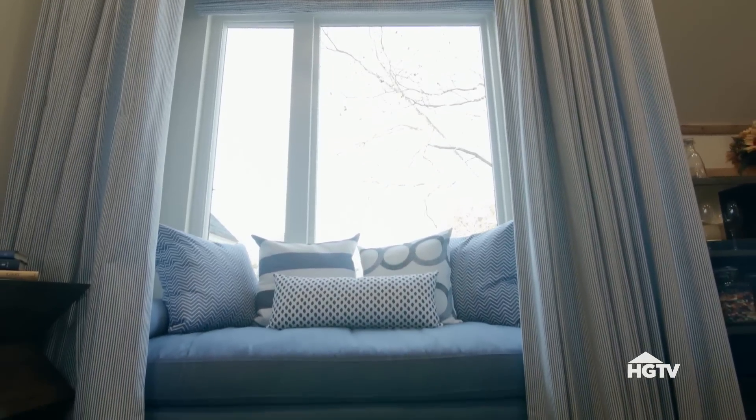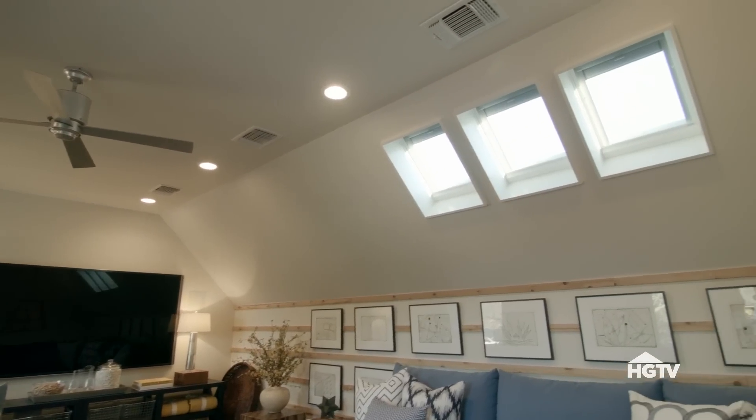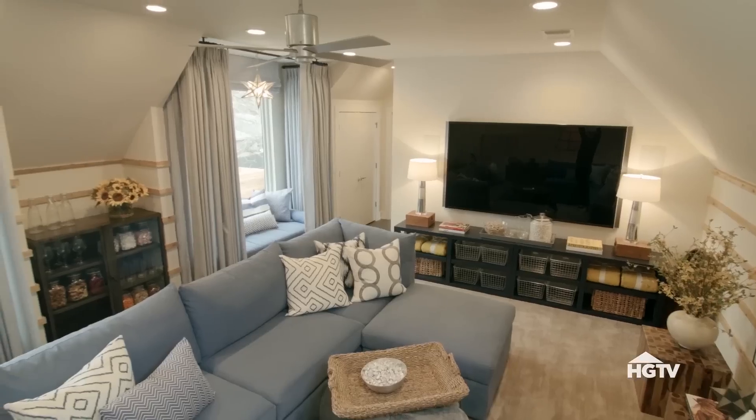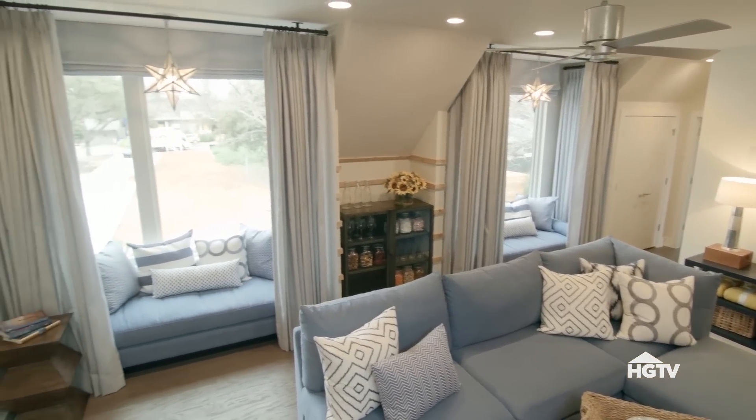They're large enough to use for sleepovers. The rectangular-shaped space mimics the roofline, has skylights, and two huge bay windows, so space planning was very important.